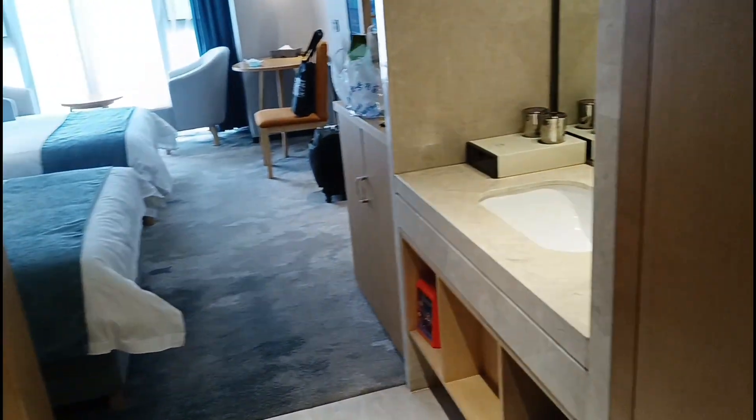Pagpasok mo, makikita mo dito may mga cabinets. May mga shelves dito. Meron siyang hanger nandiyan nalagay. Tapos dito sa taas, mayroon din. May extra na mga pillow siya dito kung gusto mo ng extra pillow. And then, ito yung kanilang slippers — medyo makapal-kapal yung slippers nila.